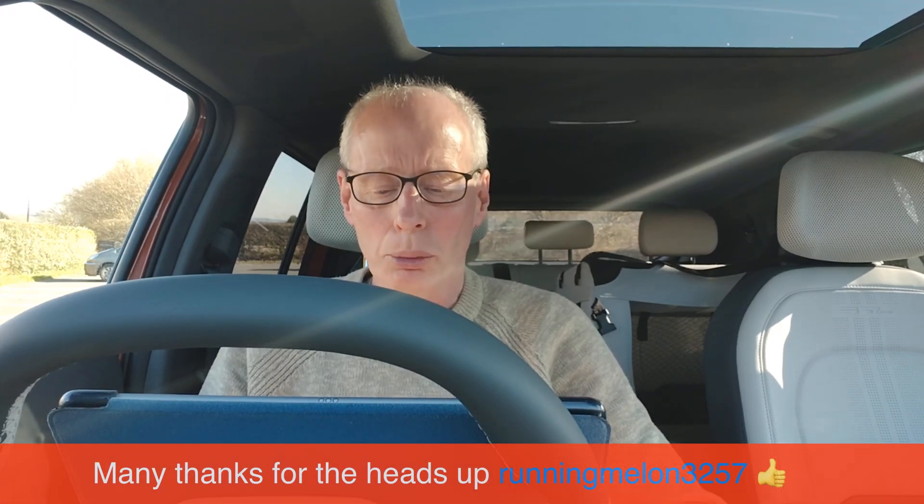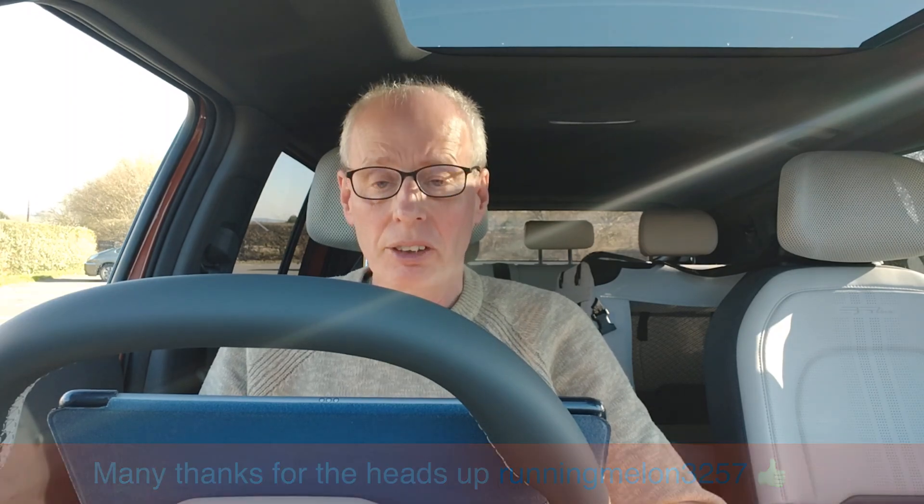Hello and welcome to another episode. It's going to be a busy week this week. Someone in the comments this morning let me know that on the German over-the-air update site, the EV3 has now got an ICCU recall.